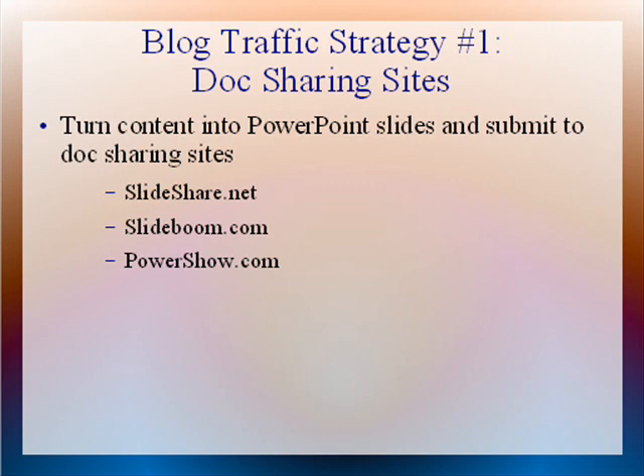Here are some great sites: SlideShare.net, SlideBoom.com, and PowerShow.com. So you can easily multiply the traffic to your blog ten times by simply repurposing the content that you already have into PDF documents and PowerPoint slides and uploading them to these popular sites.